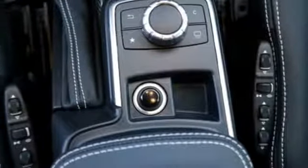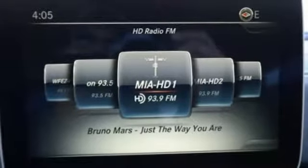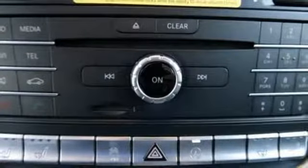Feel the stress of the week melt away with suspension that was engineered to handle it all for you, as the bi-turbo engine and 4MATIC all-wheel drive effortlessly climb an 80% grade, taking you places most people can't reach.